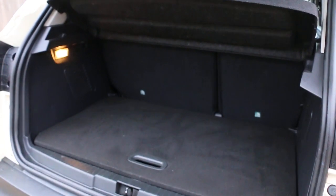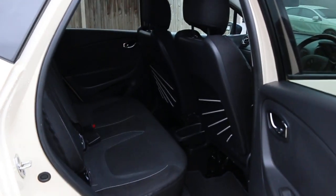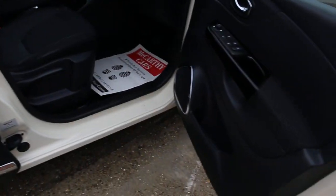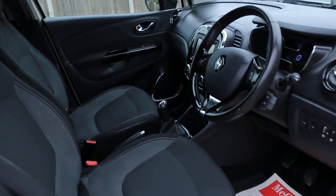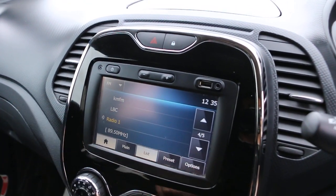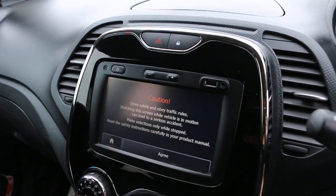Split folding rear seats, black velour interior, cosides, and front airbags. Five headrests and ISOFIX. Electric and folding mirrors, touchscreen, Bluetooth telephone connection, and satellite navigation.